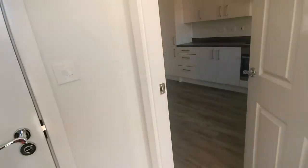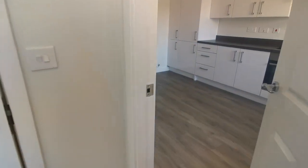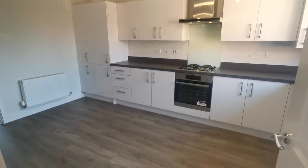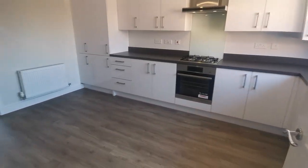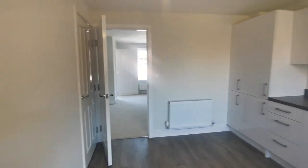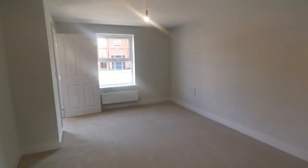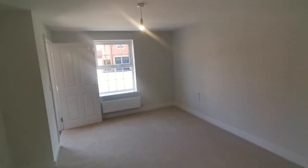Leading back into the property, we're going to make our way upstairs so I can demonstrate the first floor. Another look around this beautiful kitchen diner into the living room.